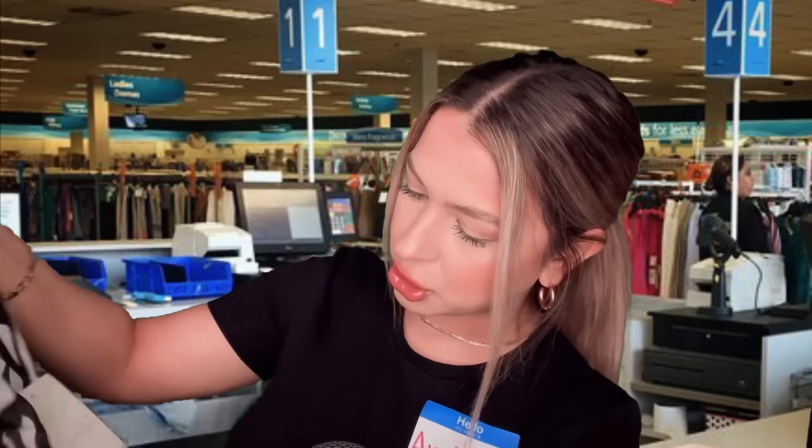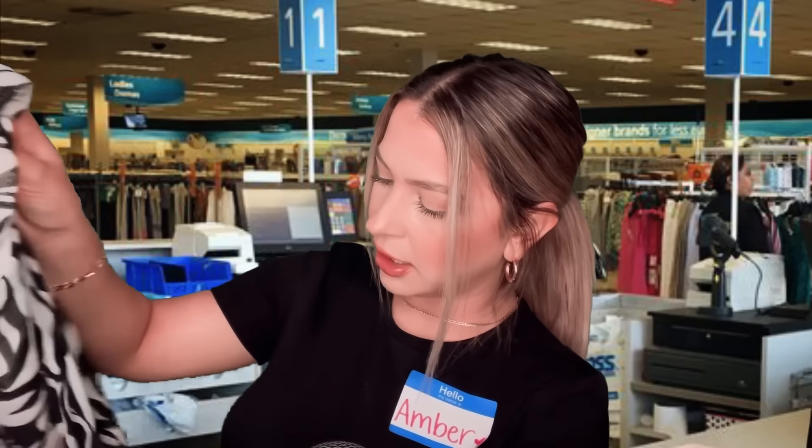You're making a return? Yes, I can help you with that. Is this all you're returning? Do you have the receipt with you? You don't. Okay, well since you don't have a receipt, we can do an exchange. Actually, we're not going to be able to do the exchange either because I do see it has a tag on here, but it's not our tag from our store. So we just have no way of knowing if you actually bought this here.